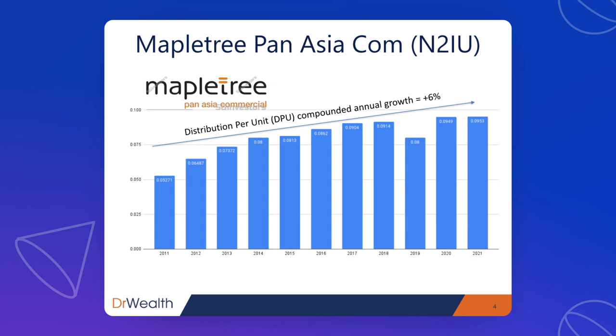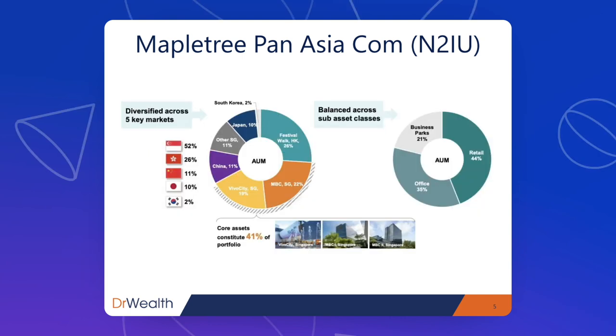You can see that some years it may not have been an increase, but overall there is a clear upward trajectory of dividend per unit growth. Maple Tree Pan-Asia Commercial Trust was a merger between Maple Tree Commercial Trust and Maple Tree North Asia Commercial Trust.